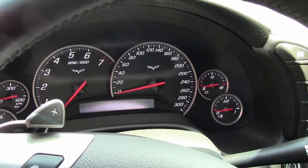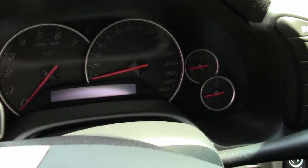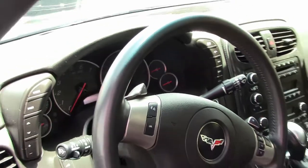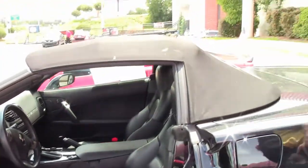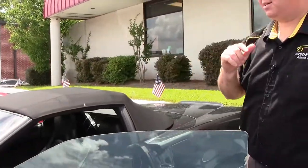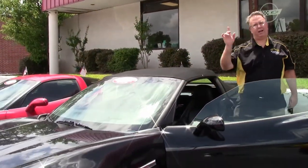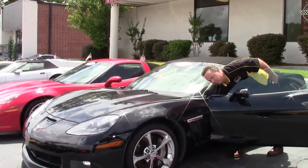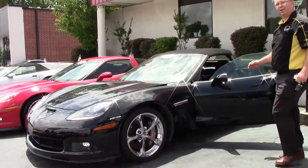So a Corvette that has a speedometer that goes to 300 miles an hour — actually that's 300 kilometers an hour. This is a Canadian export car and it is the same as a Corvette that was delivered in the United States, except it starts with kilometers on the dash and it can be turned into miles per hour so that it reads properly. But you'll have one of the only Corvettes out there with a 300 mile an hour speedometer.